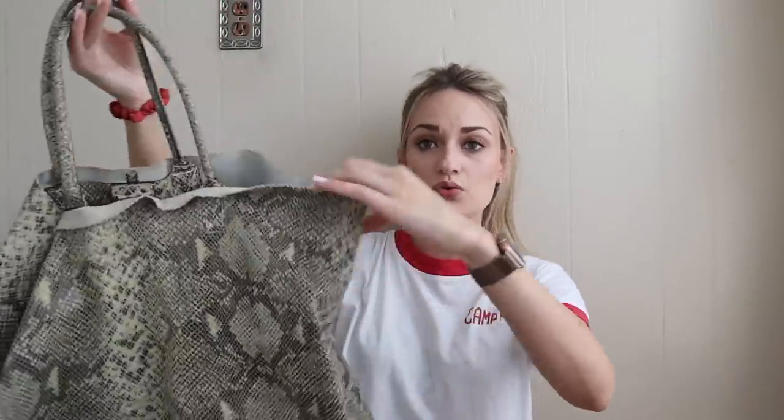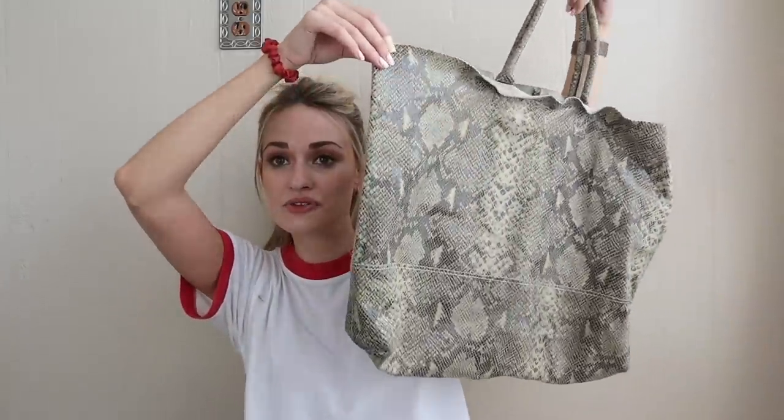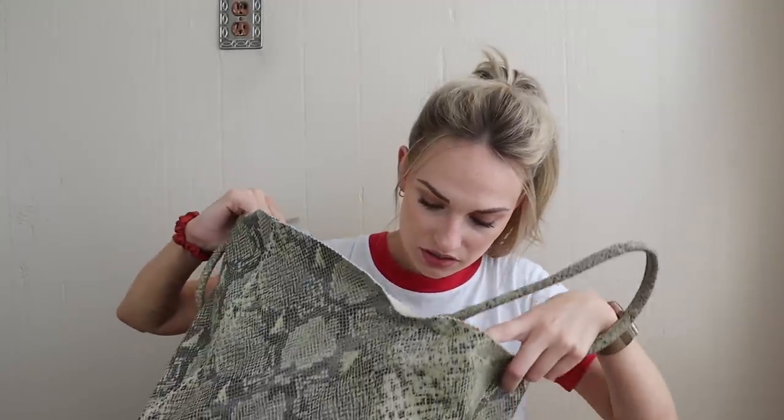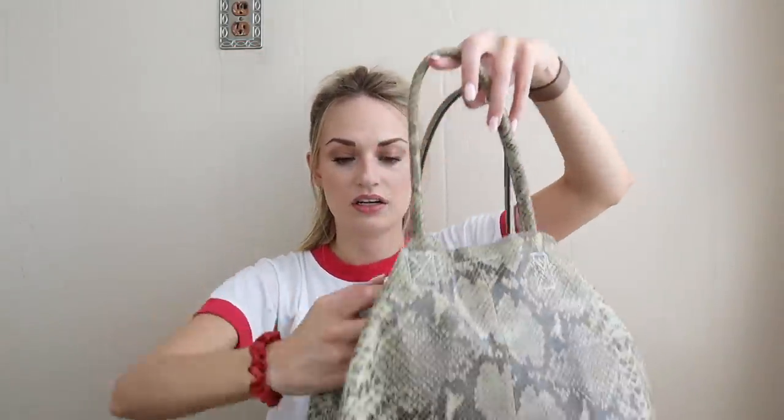Leopard and cheetah stuff sells great for me. And lastly we have this leather Banana Republic reptile-print tote shoulder bag. How can I leave this for $2.25? It's in such good condition and great quality — you could throw your laptop in here, it'd be a great coffee shop bag. It's in fabulous condition. I'll probably list this $30 to $35. You can fold the sides in or keep them out.